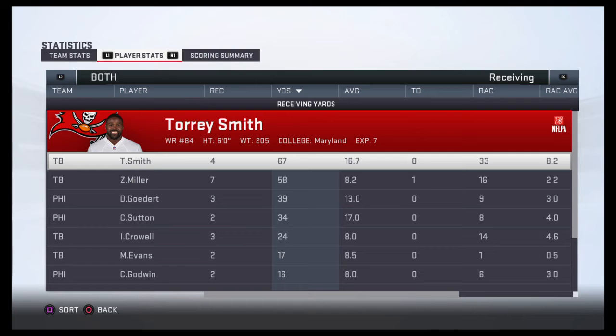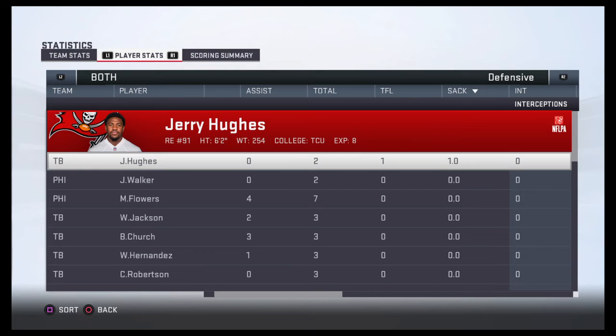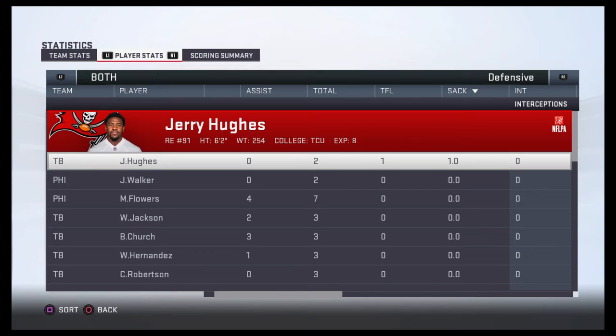For the Eagles it was a great all-around performance as they come out of this one with the victory. They'll return home next week to take on the Indianapolis Colts. Meanwhile, the Buccaneers fall to one and one and they'll look to get back on track next week as they host the Pittsburgh Steelers.